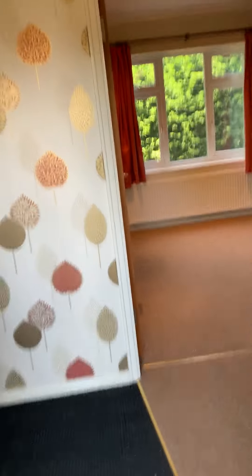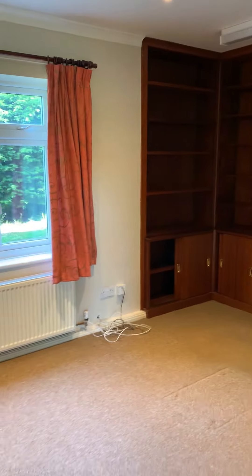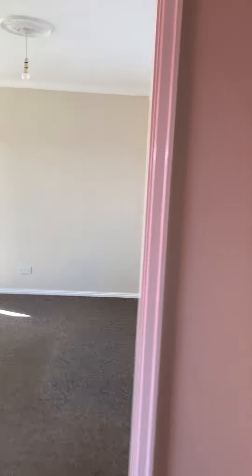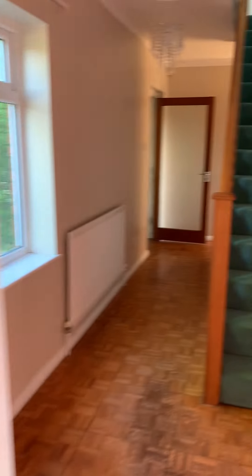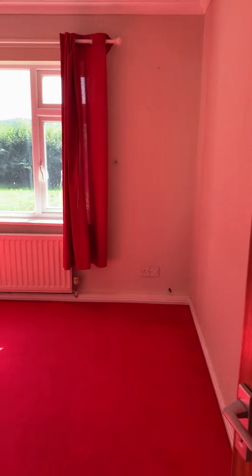This is the Vicarage at Pinehurst Cubington, available for an initial six months rental. You've got a study into the hallway, living room with doors onto the garden, ample off-road parking to the front, a single garage, and a dining room.